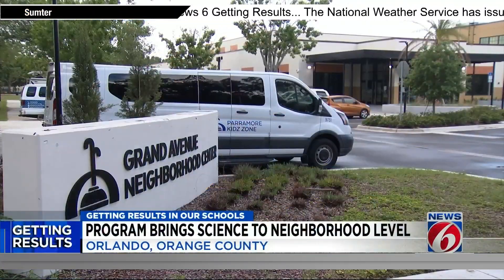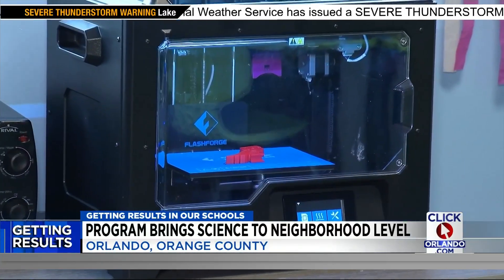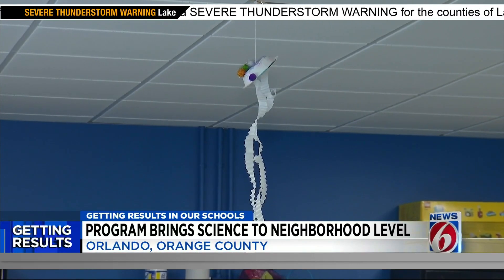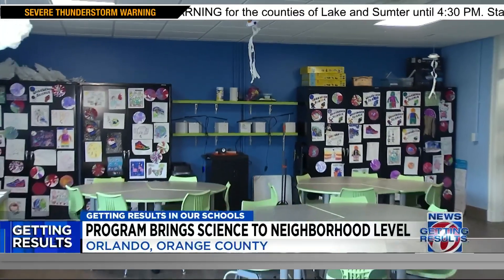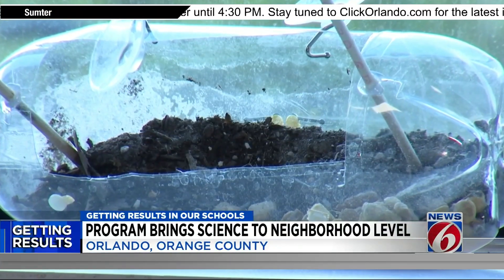At the Grand Avenue Community Center, a partnership between the Orlando Science Center and the City of Orlando is bringing science right down to the neighborhood level. One of the big inspirations for neighborhood science was we felt, as Orlando Science Center, we had to do more to increase access. But we felt like we weren't doing enough — kids were getting maybe one visit or two visits a year, and there just needed to be more.